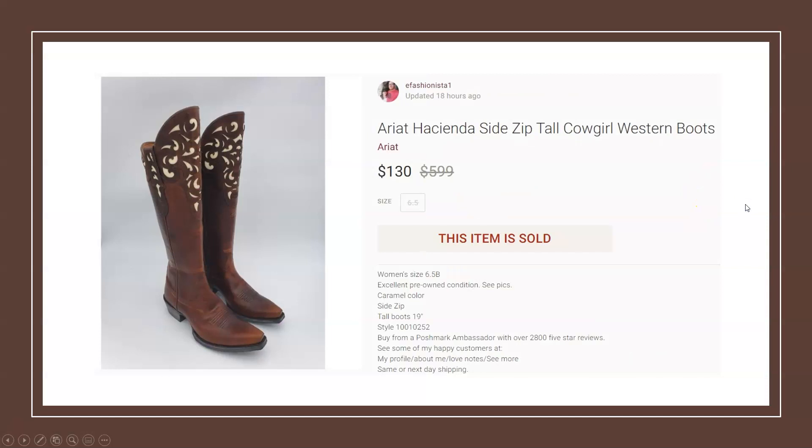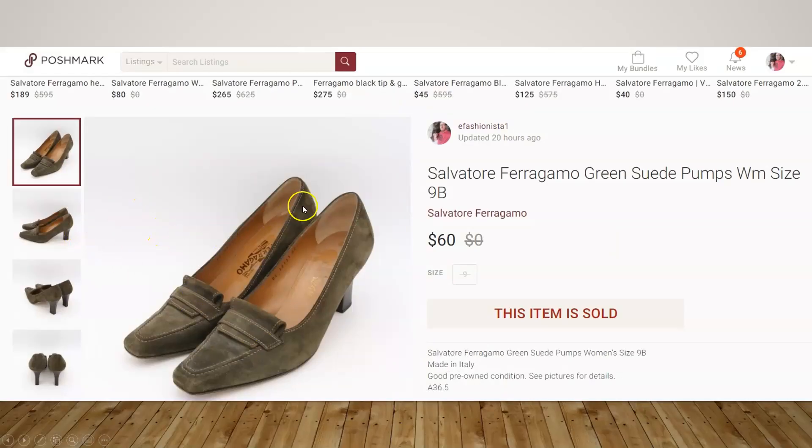Now this is one of my better flips recently, also on Poshmark, sold for a whopping $130. I picked this up at a thrift store for, I believe, $8. These are the tall leather riding boots and they were in really good condition.